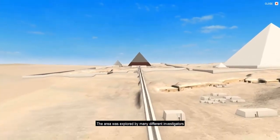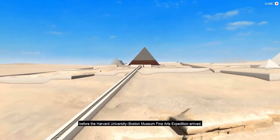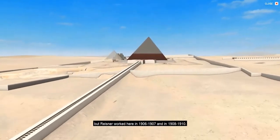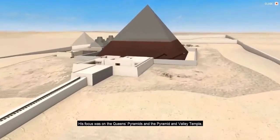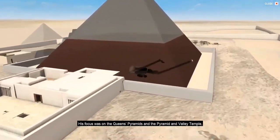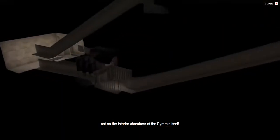The area was explored by many different investigators before the Harvard University Boston Museum of Fine Arts Expedition arrived, but Reisner worked here in 1906-7 and in 1908-10. His focus was on the Queen's Pyramids and the pyramid and valley temple, not on the interior chambers of the pyramid itself.